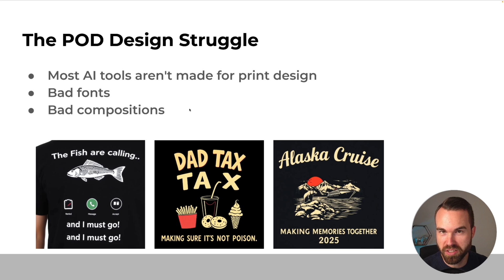The next struggle is bad compositions. All these designs are in a bad composition. You got the fish right here with a lot of empty space. It looks really bad. Same right here — you got empty space where you could have the graphic a lot bigger. And on this design the phrase goes over the border, so it just doesn't look like a comprehensive design.